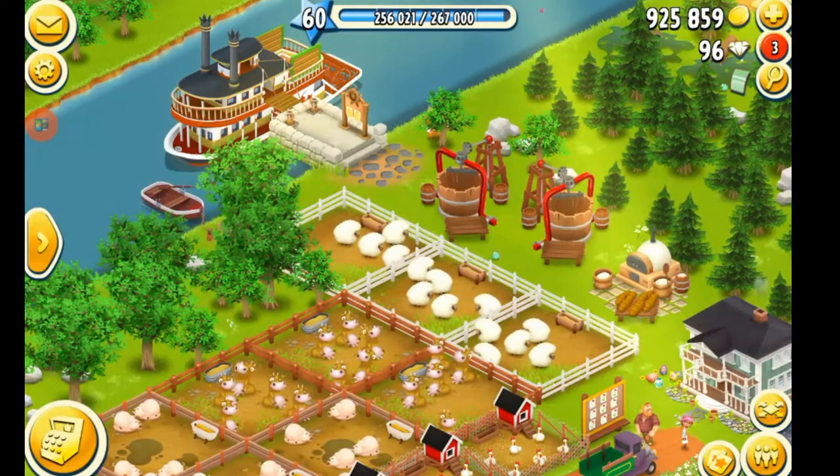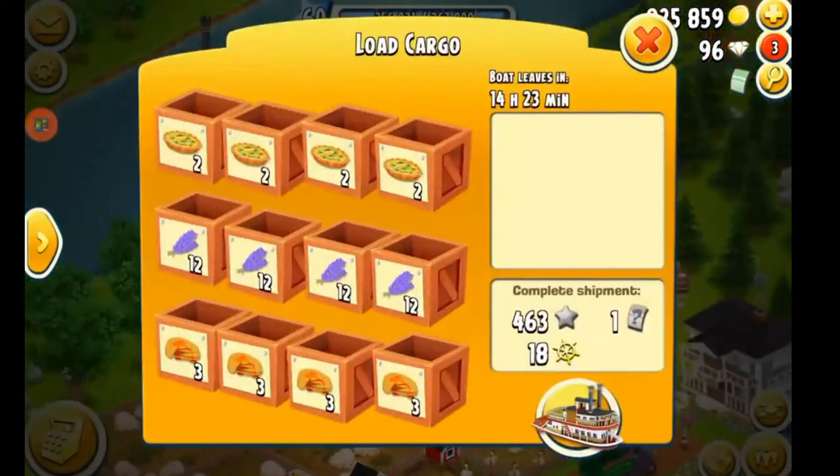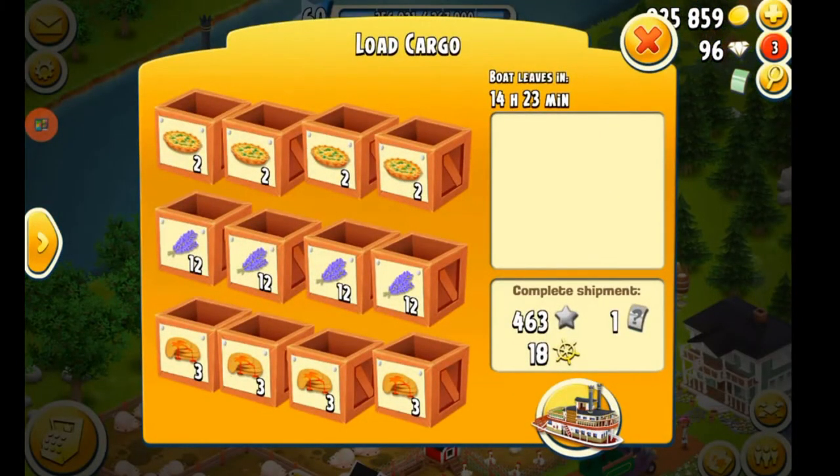I want to make sure that all of the new farmers know that you do not have to fill a boat to get it to go away, and you do not have to wait the 15 hours that it says on the screen when the boat arrives. You have another option.